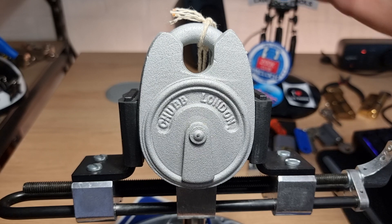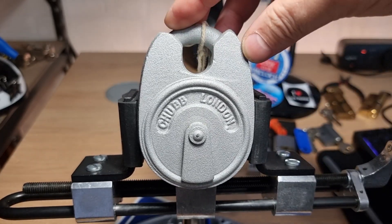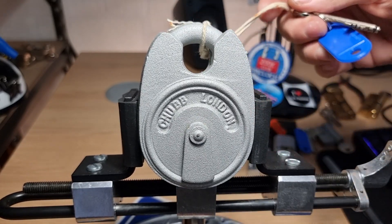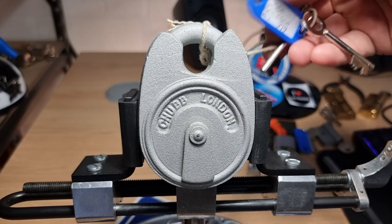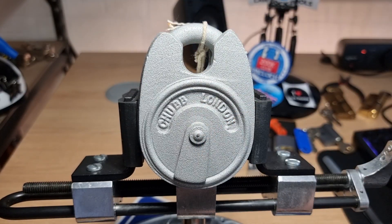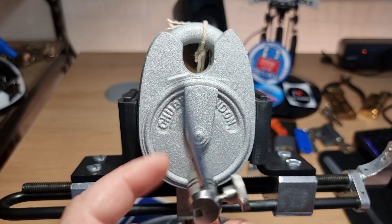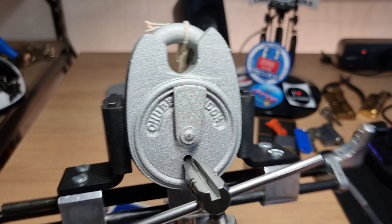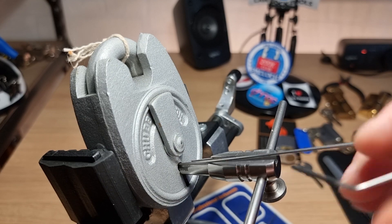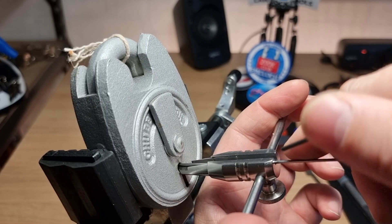Hi there, this is my lock — the new old stock Chubb Battleship that I got a while back, with a date code of 1979. The first time I picked this on video it took about 10 minutes to open, so I'll just see if I can get a slightly quicker pick. I'll use the Andy Mack padlock pick set and the black wire.